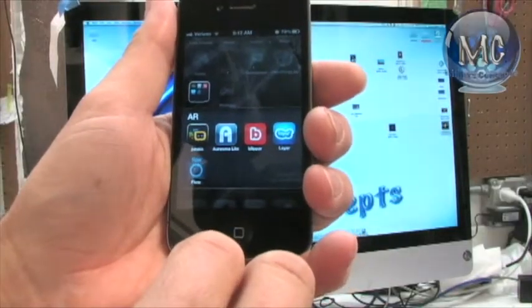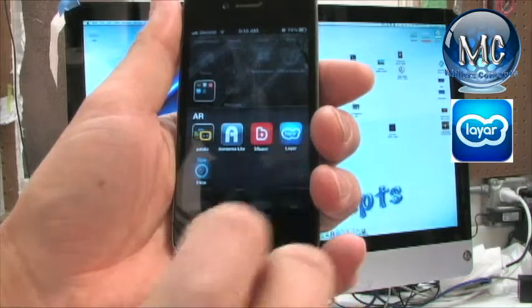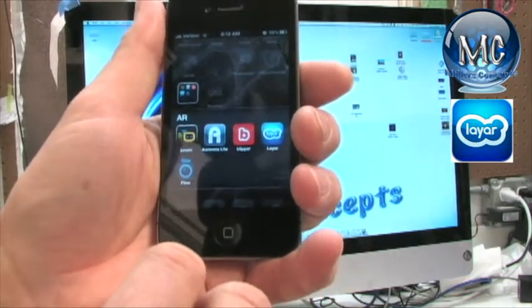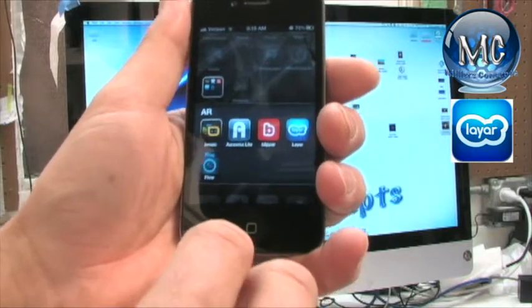What we're talking about today is Augmented Reality Layer. What it is, it's more or less a beacon — it's a radar for what's around you. And it's pretty cool.